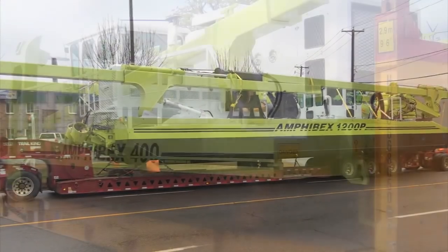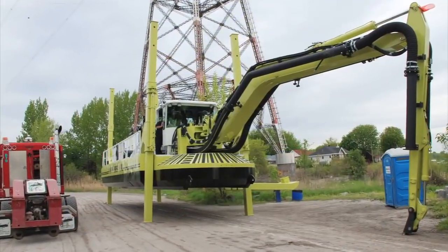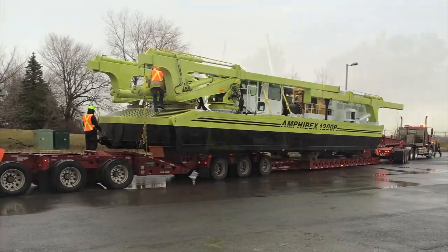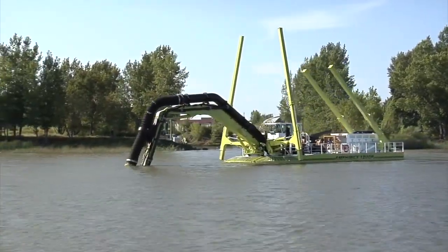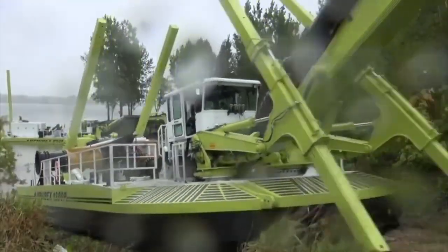Our machines are very mobile — easy to transport, easy to offload. The machine offloads itself and walks through the water. Mobility is everything. Self-propelled, it goes everywhere. It's amphibious; you can work from the ground through the water, so it's the perfect multi-purpose machine.